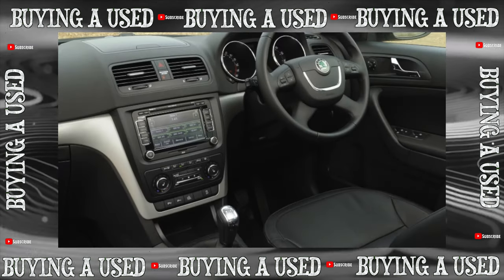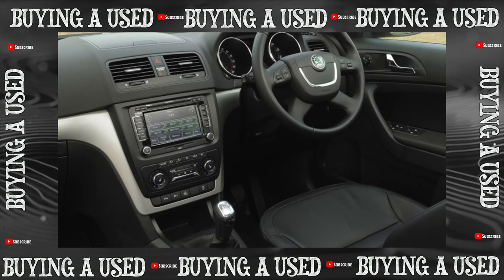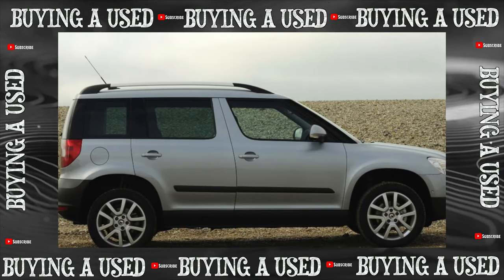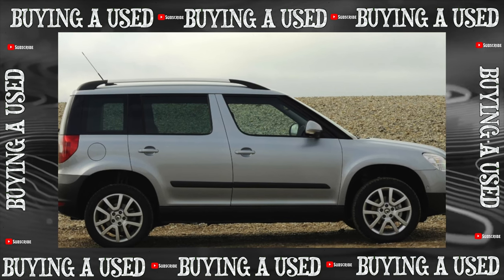As for the 2.0 liter common rail direct injection turbo diesel in all-wheel drive, performance statistics are low. There are two variants, with a capacity of 110 hp and 140 hp, new and installed for the first time on the Skoda Yeti.